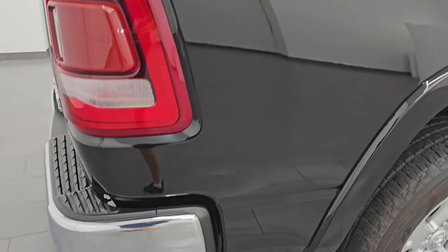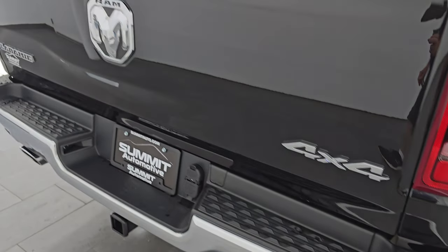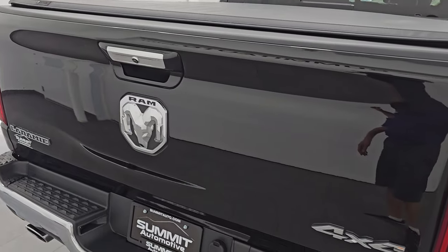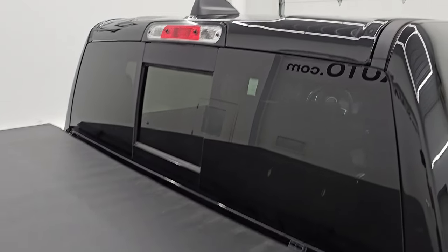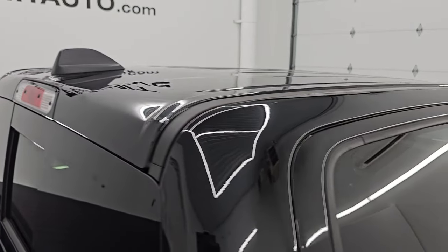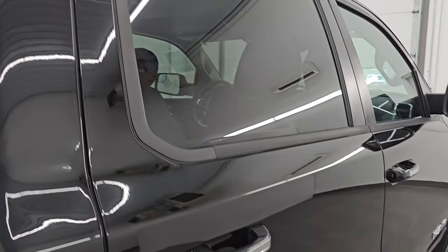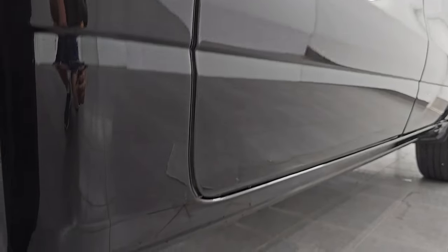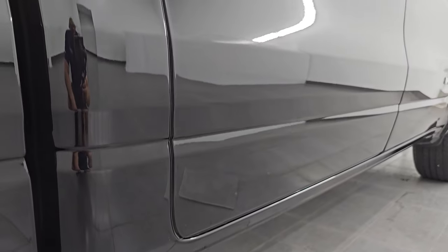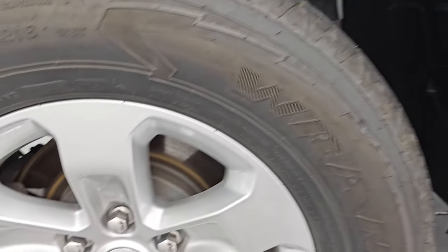I take these HD videos so if you are far away or even if you can't make the trip down but you're still interested in purchasing the vehicle, you can see the truck, hear the truck, and have confidence before you even get here. So when you do get here, there are absolutely no surprises and you can make a smart and informed buying decision from wherever you're at. If this video helps you make that buying decision, let your salesman know that you saw the video and that Brett sent you.